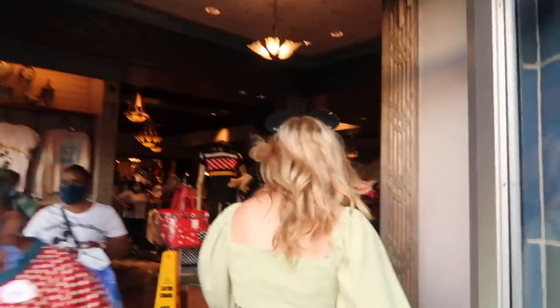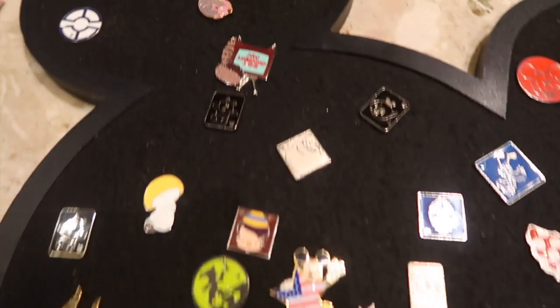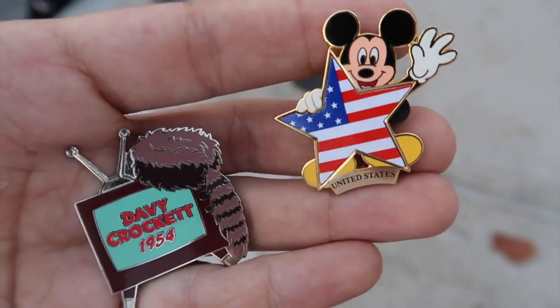Let's head into Once Upon a Time. We just want to check out what's on here. Let's trade for the American Star and the Davy Crockett one — that's unique. We just had some more fun finds — we got the patriotic Mickey and this Davy Crockett TV.